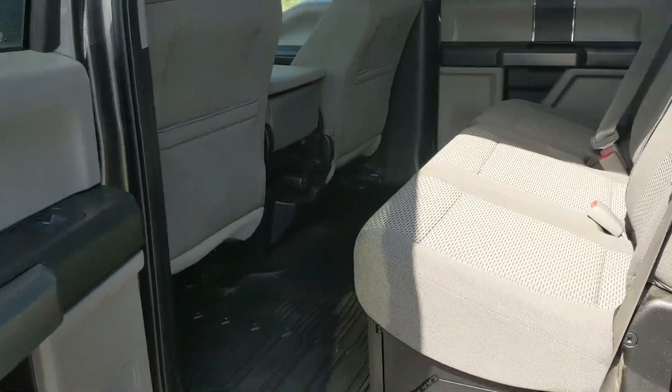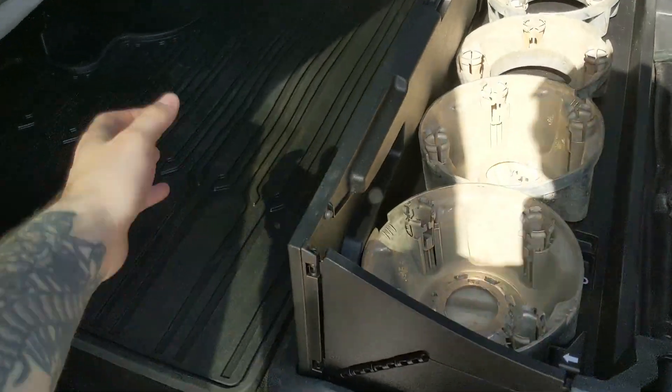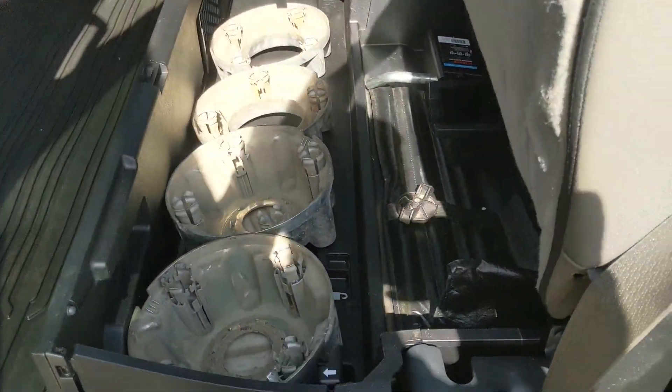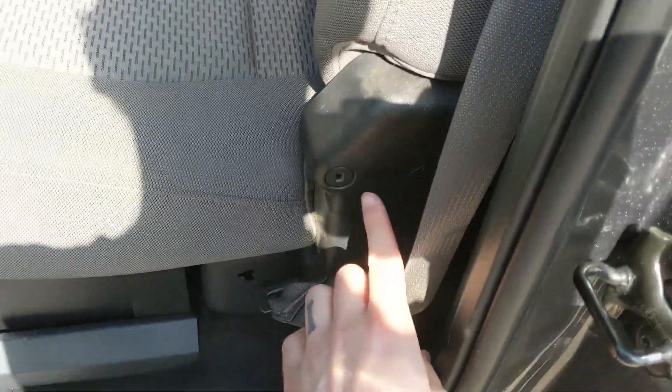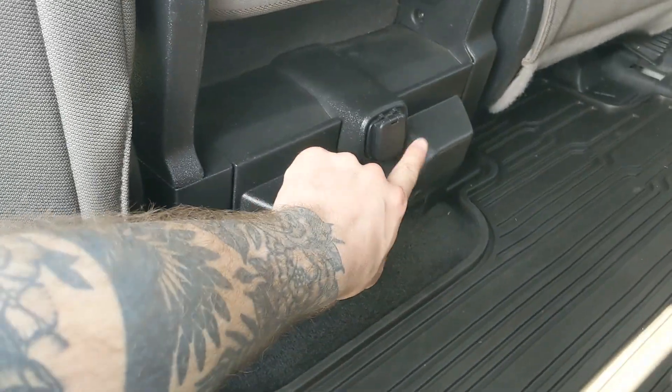Let's take a look inside. Looking into the back seat, we have comfortable seating for three that can be lifted up and out of the way to accommodate any other cargo, revealing a collapsible storage box underneath which can be locked at the hinge. And in the middle you have two cup holders with a 12 volt power outlet.